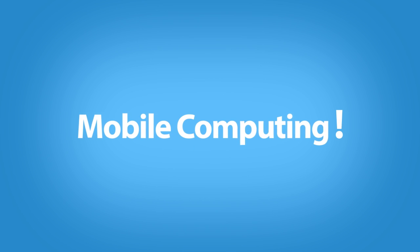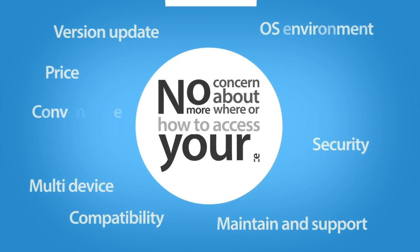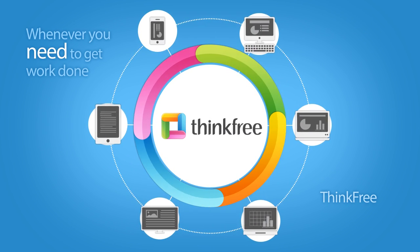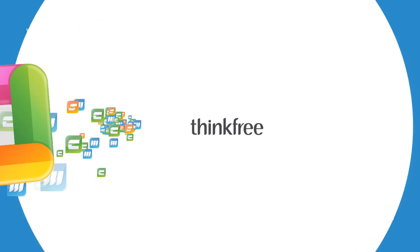Mobile Access. No more concern about where or how to access your office productivity software. Whenever you need to get work done, ThinkFree is ready to go. Experience ThinkFree, the all-in-one cloud office.